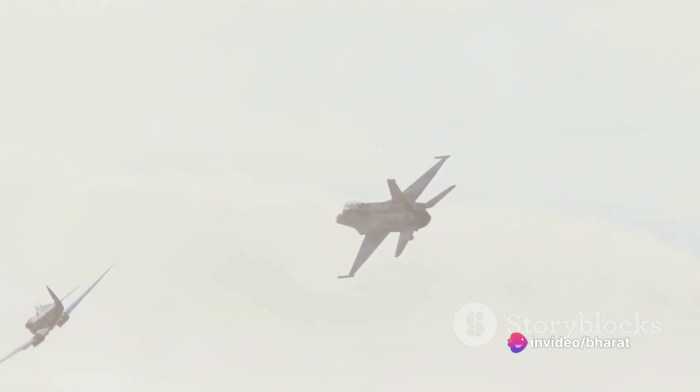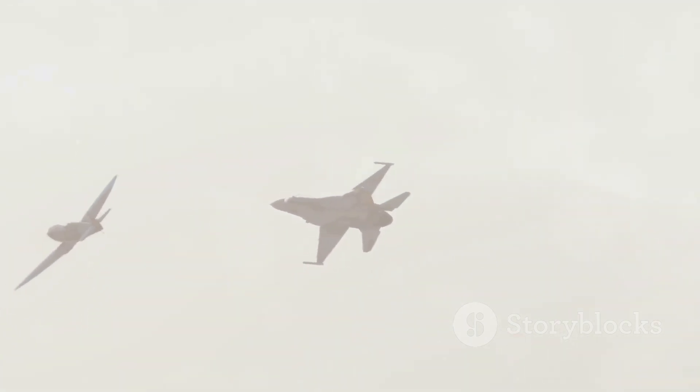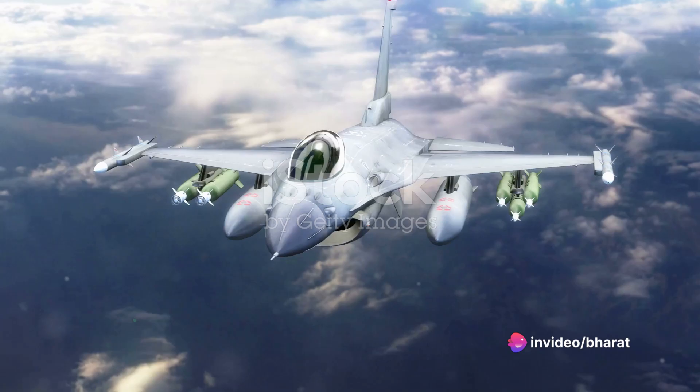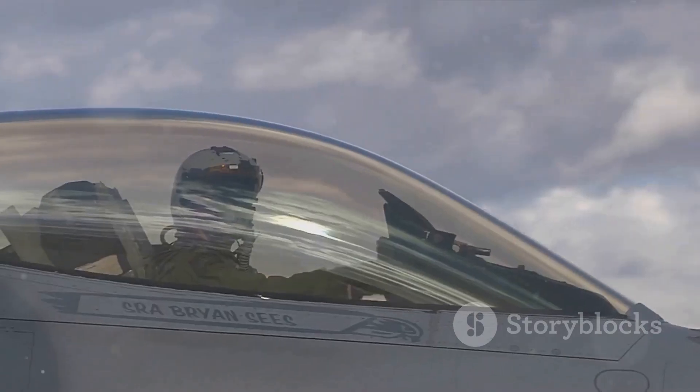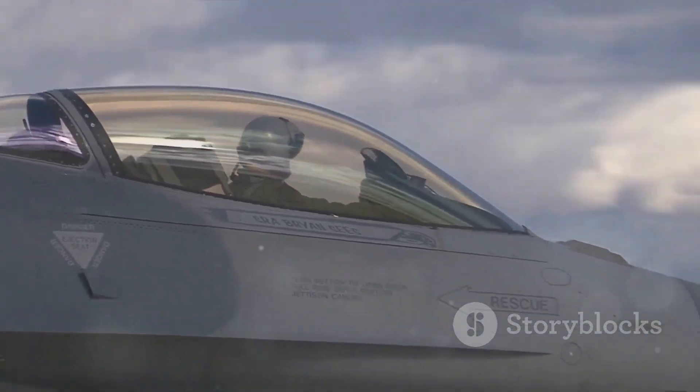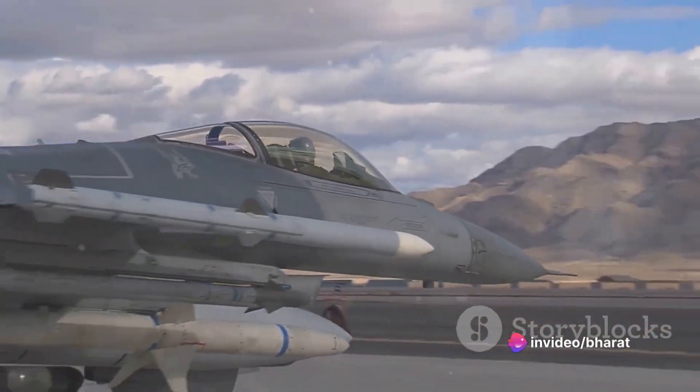In this dissection, we'll delve into the strengths and weaknesses of both aircraft, comparing them feature by feature. The F-16 Fighting Falcon, a product of American engineering, first took to the skies in the early 70s. It's a multi-role fighter, designed for both air-to-air and air-to-surface missions. It boasts a single engine, a frame that's both lightweight and durable, and a maximum speed of over two times the speed of sound.